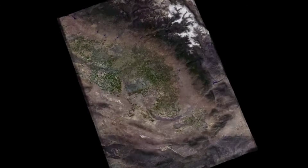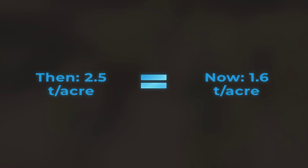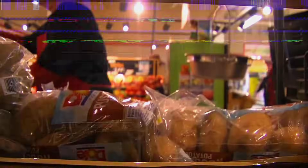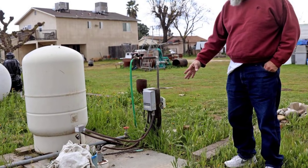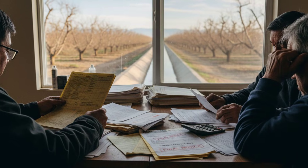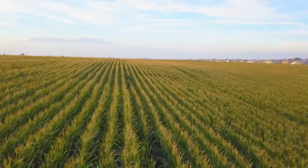The consequences ripple beyond one family. As the ground compacts, the Haradas' yields have fallen — down 35% in less than a decade. Orchards that once produced 2.5 tons per acre now struggle to reach 1.6 tons per acre. In a region that supplies almonds, tomatoes, grapes, and dairy to millions, every lost acre means less food on the shelves nationwide. The valley's shrinking groundwater does not just threaten local livelihoods; it puts a critical share of America's food supply at risk. For the Haradas, the numbers are personal, but the stakes reach far beyond their fields.